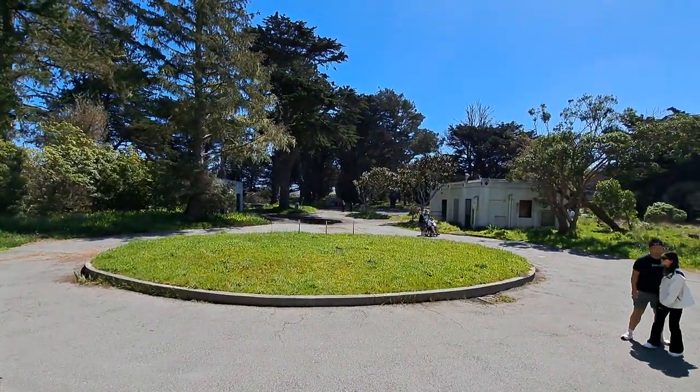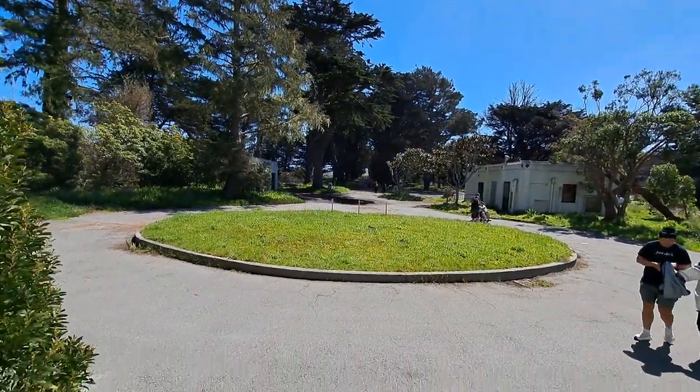There it is from here — the Cypress Tree Tunnel. I hope you liked that tour of the Cypress Tree Tunnel here in Northern California. Stay tuned, there's plenty more where that came from. Have a nice day.